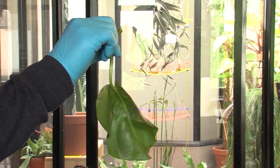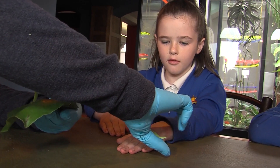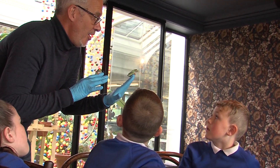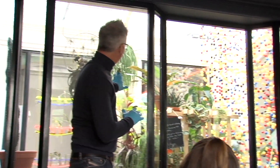They're called leaf frogs because they like to sleep on the leaves like this. When they open up and jump, they put their hands and legs out. They can stick to anything that they land on.